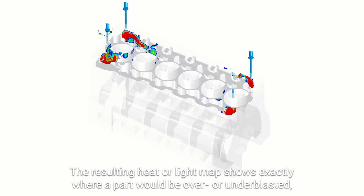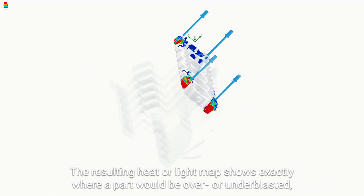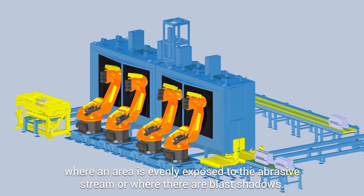The resulting heat or light map shows exactly where a part would be over or under blasted, where an area is evenly exposed to the abrasive stream, or where there are blast shadows.